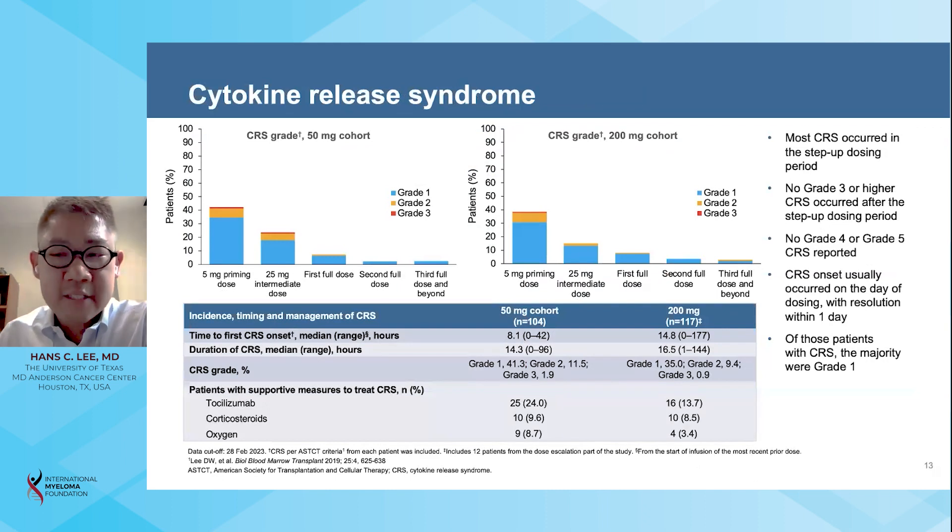Most CRS events occurred during the step-up dosing period after the first two step-up doses, and there were no grade 3 or higher CRS events after the step-up dosing period. The incidence of CRS was 45 percent in the 200 milligram cohort, including 35 percent grade 1, 9 percent grade 2, and a single grade 3 CRS event. When CRS did occur, it generally occurred on the day of dosing and resolved within 24 hours.